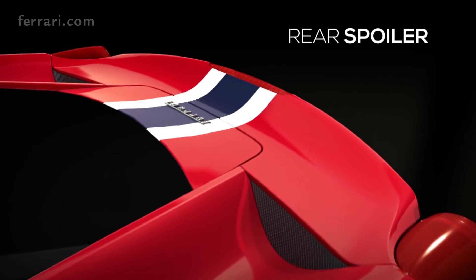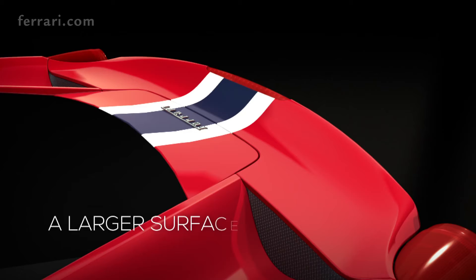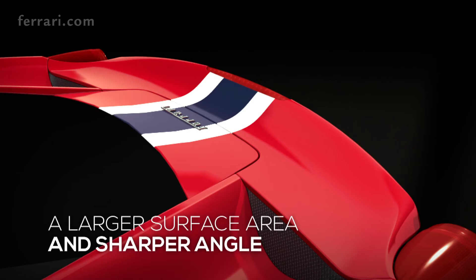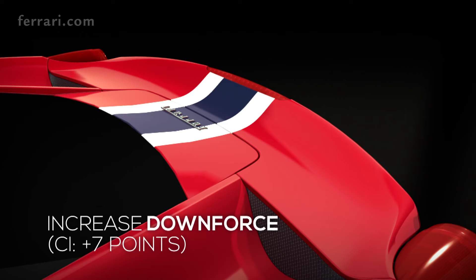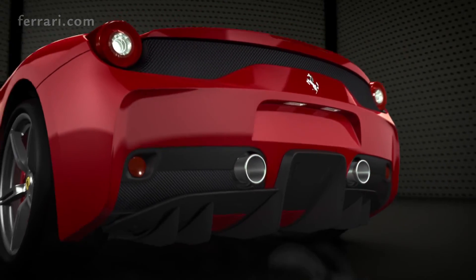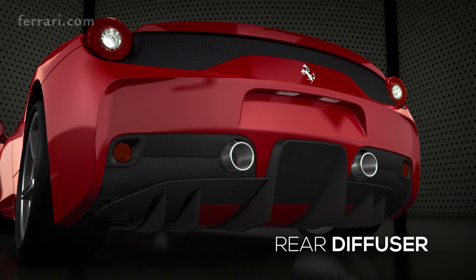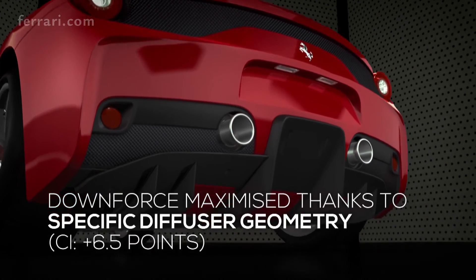The rear of the 458 Speciale is extremely innovative, thanks to the spoiler, the diffuser, and the active flaps. The rear spoiler features a larger surface area and a more pronounced shape, delivering a seven-point improvement in downforce CL at the rear of the car. The new diffuser optimizes extraction capacity, thereby generating extra downforce across the entire underbody.